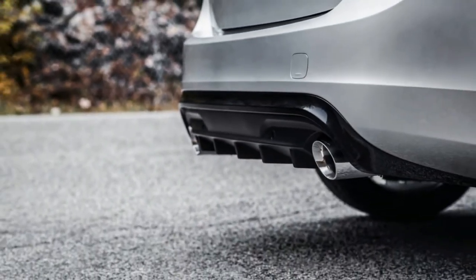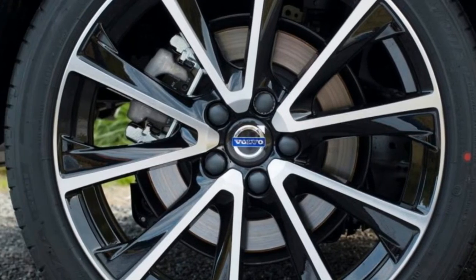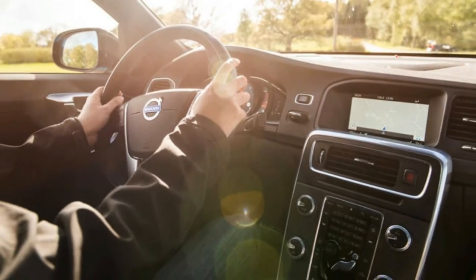Since we're talking Volvo, there's a wealth of safety equipment, including optional blind-spot detection (BLIS), cross-traffic alert, and pedestrian and cyclist detection. Overall, the Inscription drives impressively, and the extra rear legroom may well sway some entry-level luxury buyers who are on the fence.